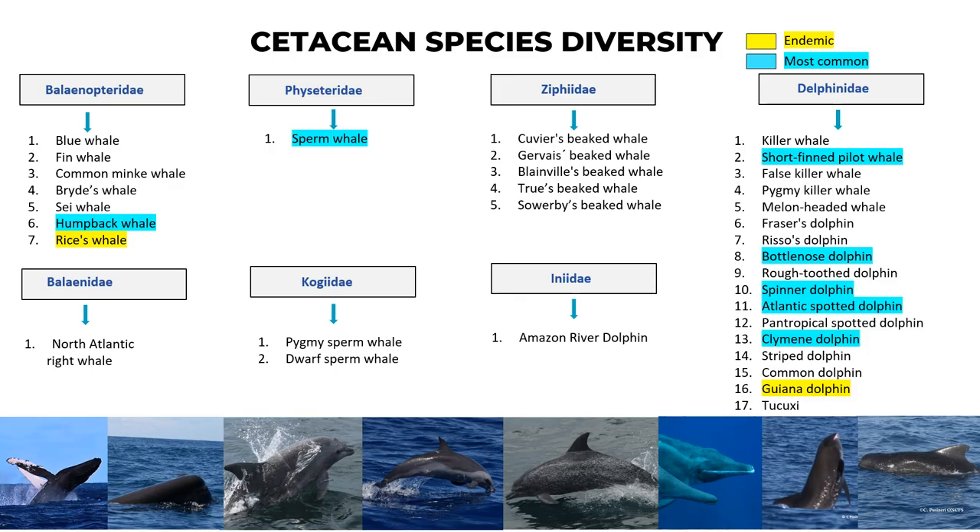Here is a summary of the cetacean species diversity. It includes seven different families: Balaenopteridae, which includes the blue whale, fin whale, common minke whale, Bryde's whale, sei whale, humpback whale — the most common in this group — and rice whale, which is endemic to the region. The Physeteridae family includes the sperm whale. The Ziphiidae includes Cuvier's, Gervais', Blainville's, True's, and Sowerby's beaked whales. The Balaenidae includes the North Atlantic right whale. The Kogiidae includes the pygmy sperm whale and dwarf sperm whale.